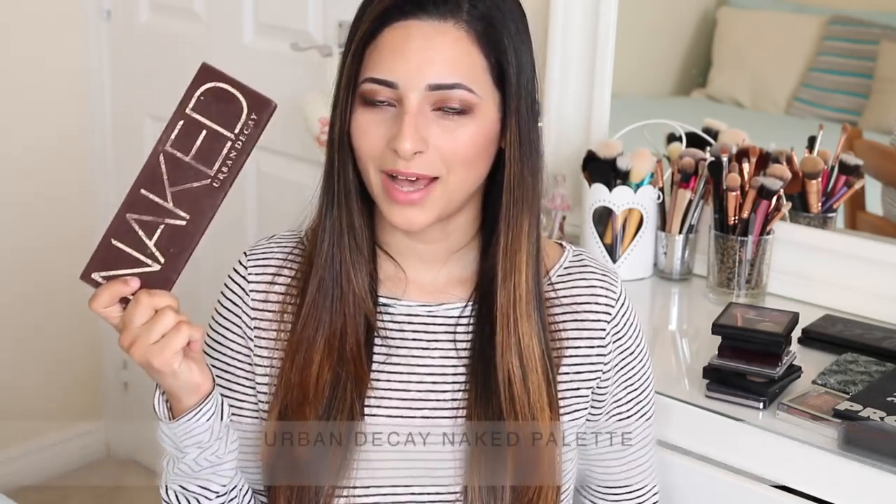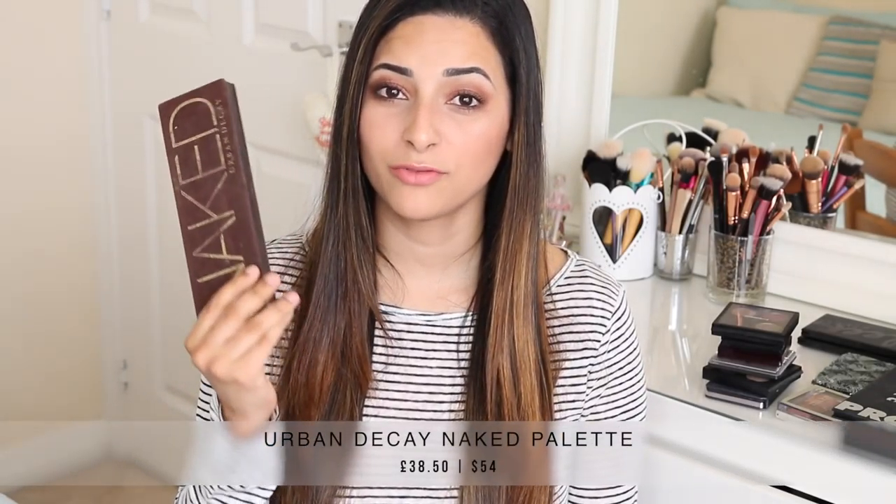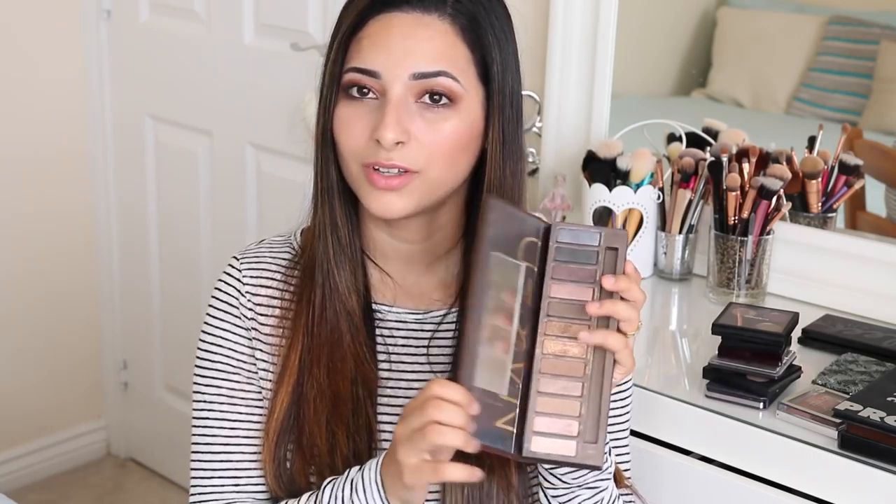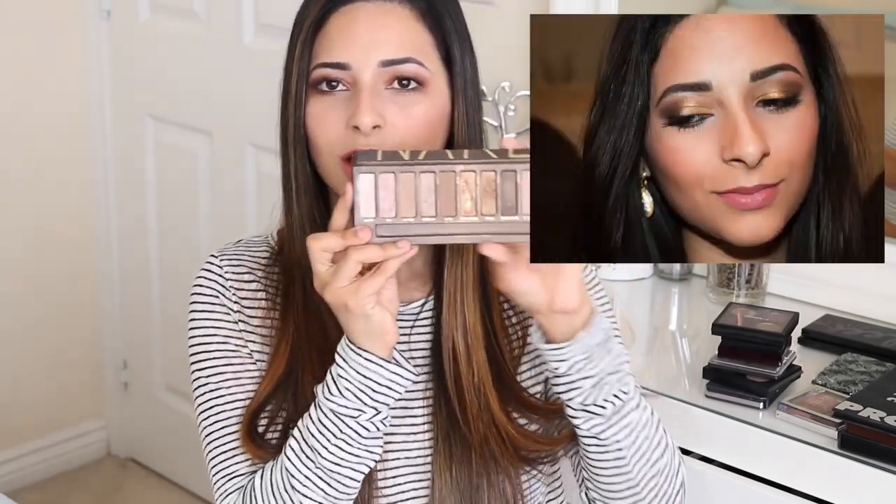I'm going to start with my Naked One palette. This is one of my absolute favourites — if not my favourite palette of all time. The packaging is not great; it's kind of a suede material, not very practical, and it gets all bitty and dirty. The closure isn't as sturdy as some others, so you might end up with broken eyeshadows because the magnet isn't that strong. However, I've travelled with it many times and never had any problems. I love the eyeshadows and the colour range — they're all very wearable neutrals.